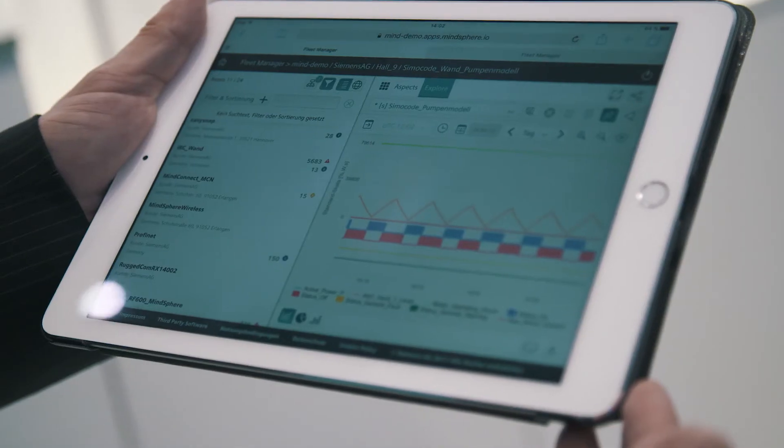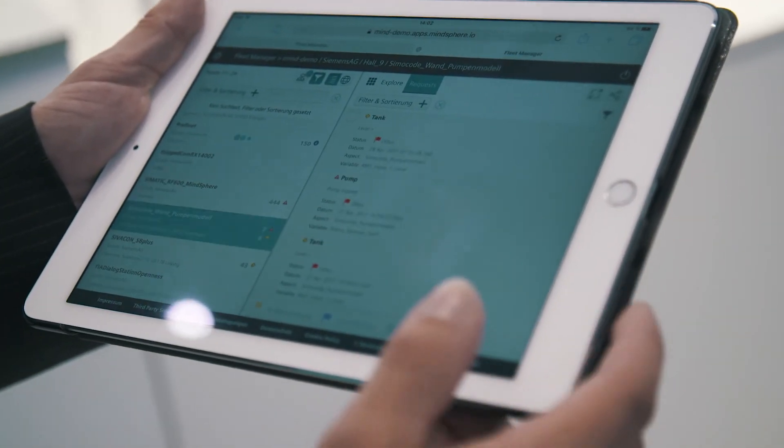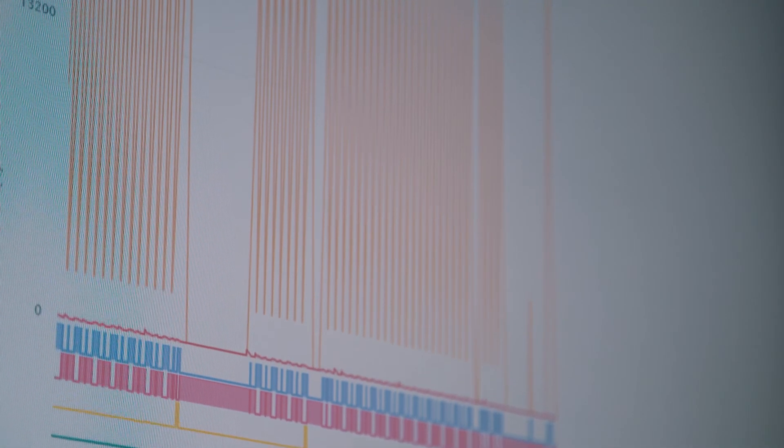Simple and straightforward access to control data, process and measured values from the switchboard — without having to interact with a control process. This is combined with other volumes of data fed directly from the process into the cloud, enabling efficient energy management, preventive maintenance and resource optimization across multiple systems.